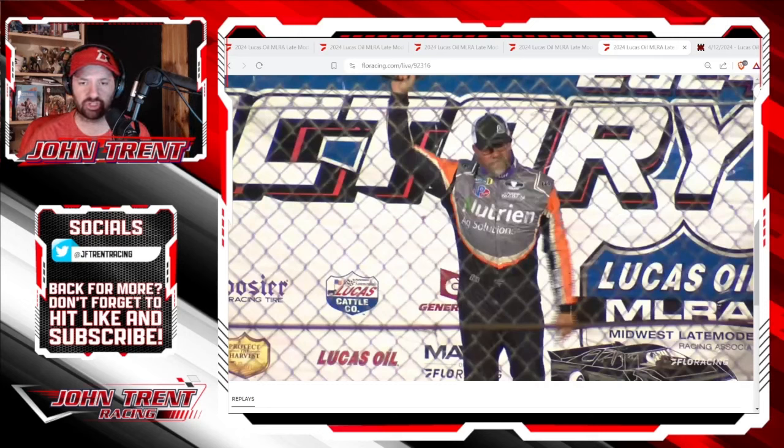Jonathan Davenport held off a late charging Ricky Thornton Jr. to claim the first victory in the Lucas Oil MLRA division at Lucas Oil Speedway out there in Missouri.